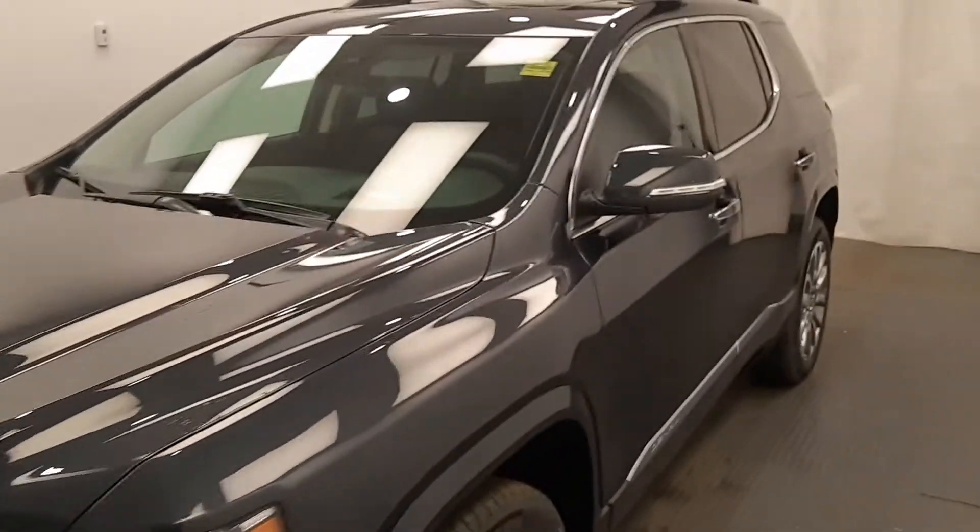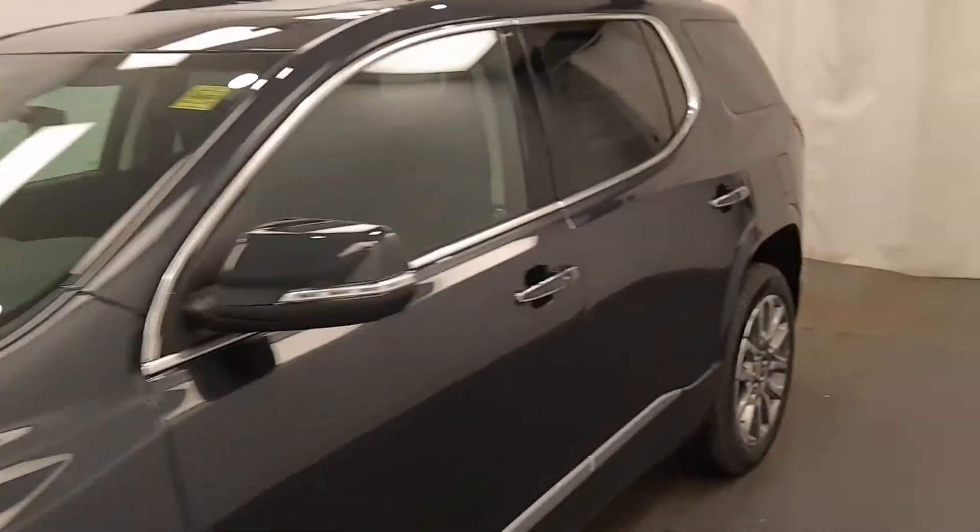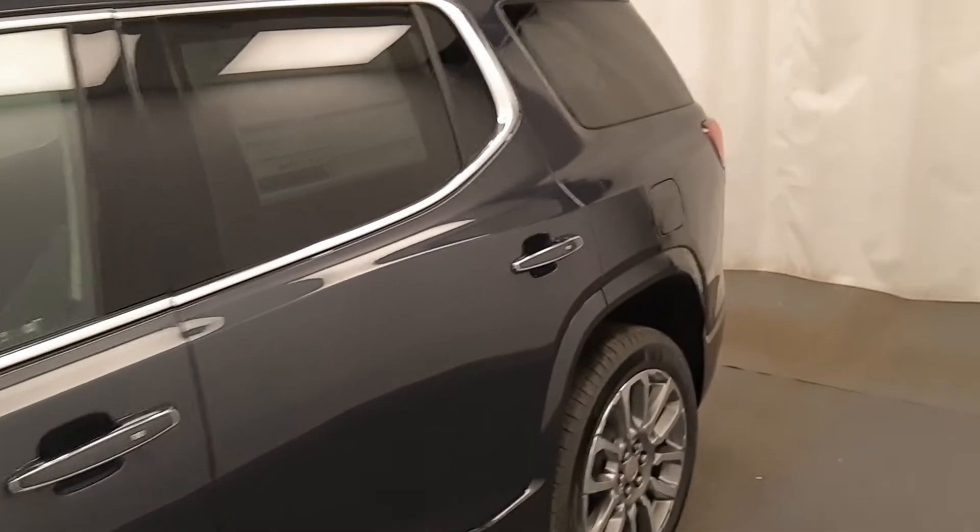This is stock number 222099, a 2021 GMC Acadia Denali in Hunter Metallic.